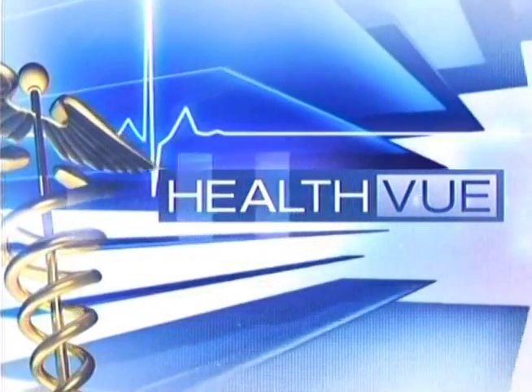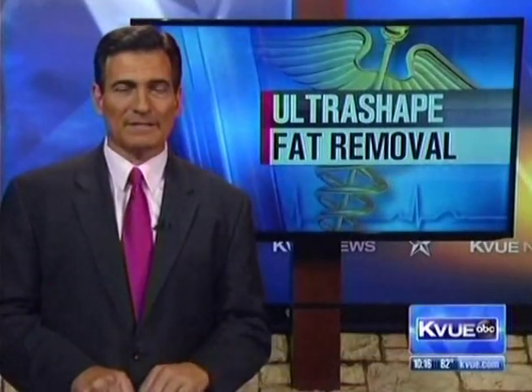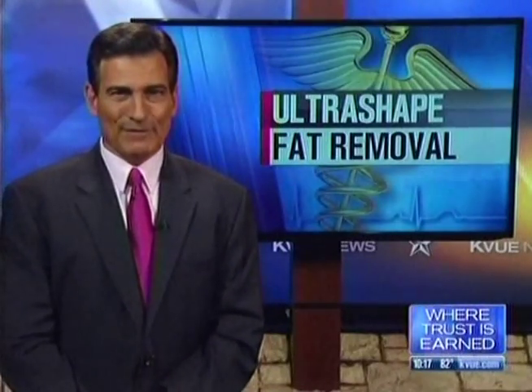In HealthView tonight: it burned. That's the best way to describe older forms of ultrasound technology used to remove fat cells. Ultrashape has changed that. It's been used worldwide for several years but recently received FDA approval, and now it's available in Austin.